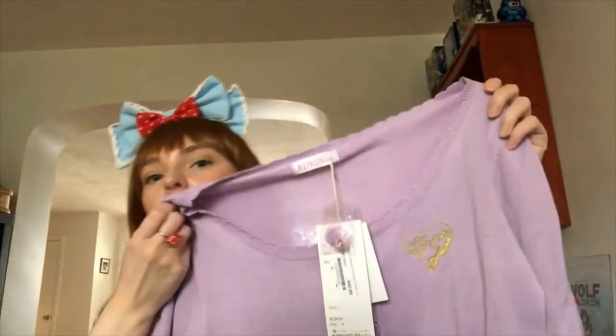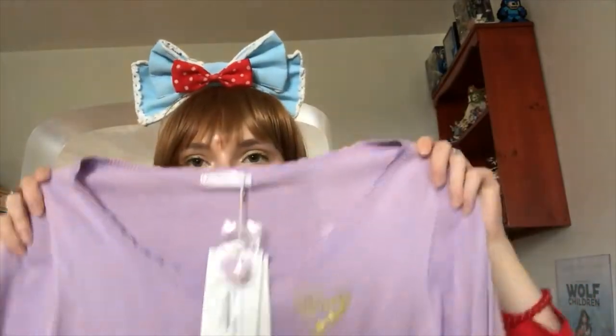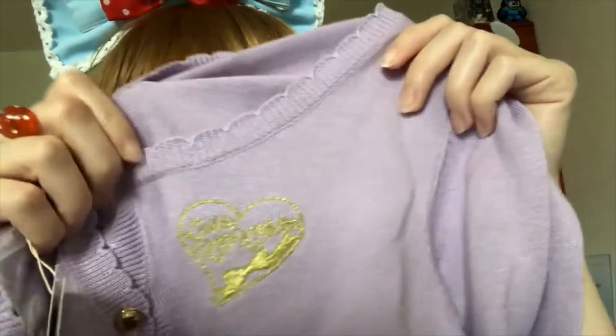The next thing is also technically not lolita — don't worry, we'll get to the lolita. This is Coco Kim, which I think is no longer open — correct me if I'm wrong, but I heard they shut down. I've been needing more cardigans to wear with my lolita, so I saw this come up on Lace Market new with tags and decided to go for it. There's a little embroidered heart that says Coco Kim — it's very cute and really soft.